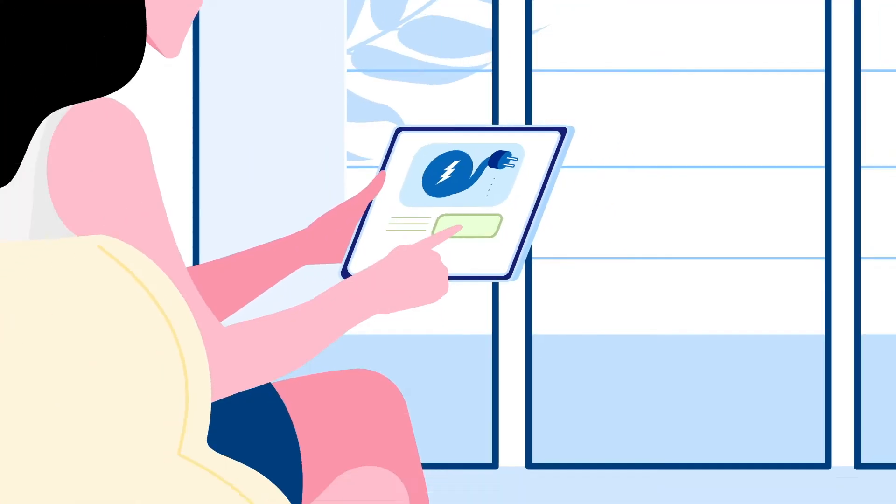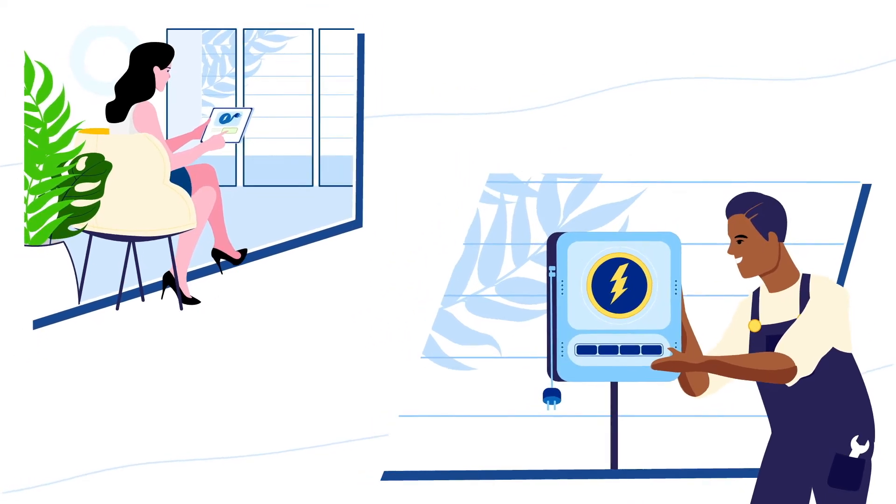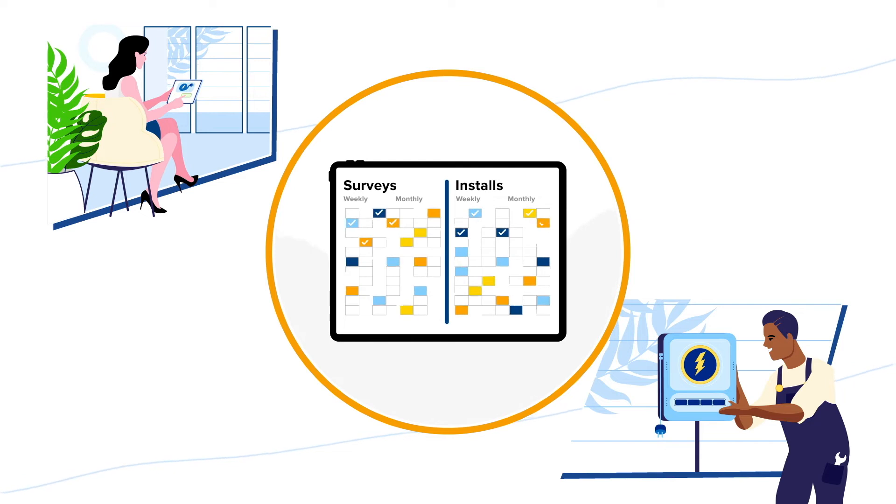From initial customer inquiries through to completed installations, all paperwork is simplified with our automated process and scheduling tool.